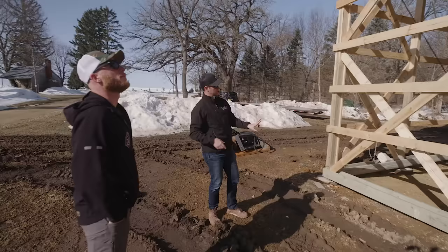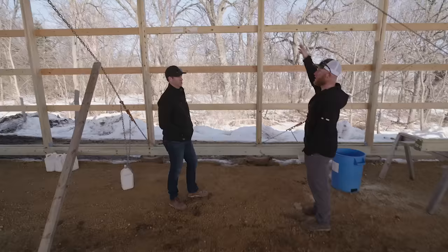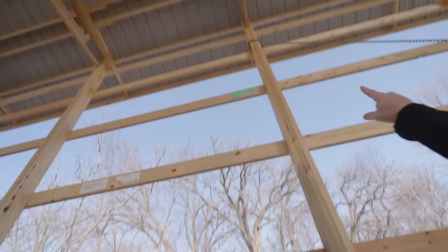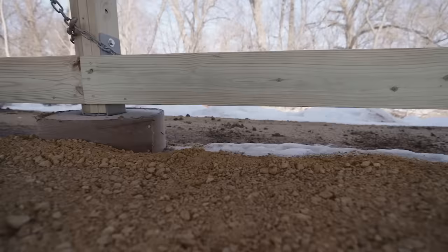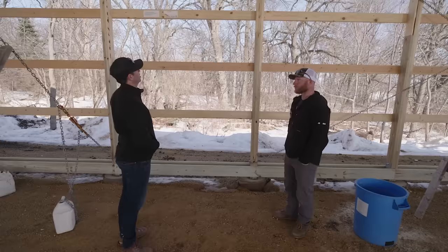Your truss is sitting in that triple-ply post. Back in the old pole barn days, guys would attach the truss to the side of the pole with a couple of through bolts — but that wasn't really strong. With these laminated columns, the center is notched out, which allows you to drop that truss directly in the center of the post and get a through-bolt connection. There's nowhere it's going to go — it's super strong, bearing straight down to the foundation.